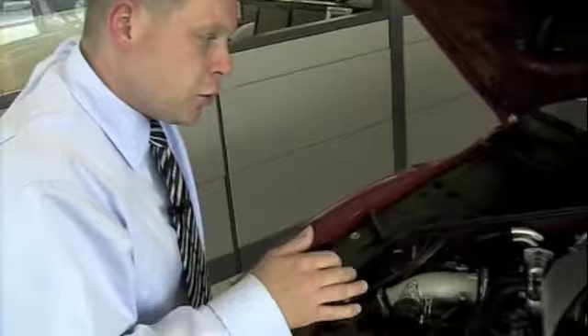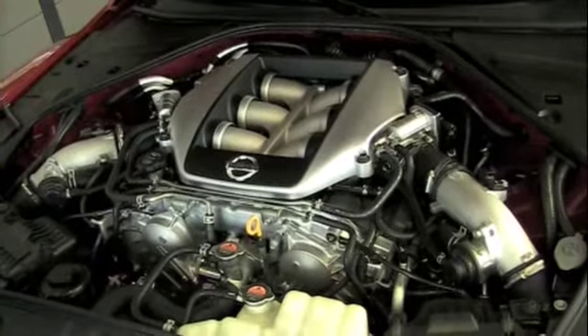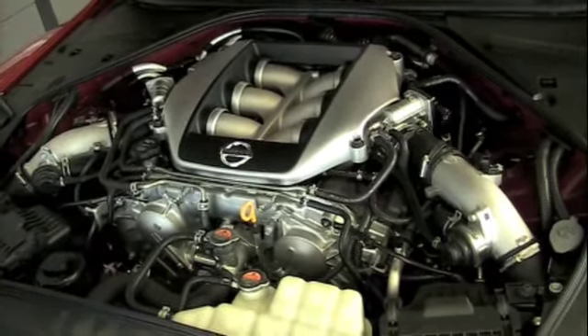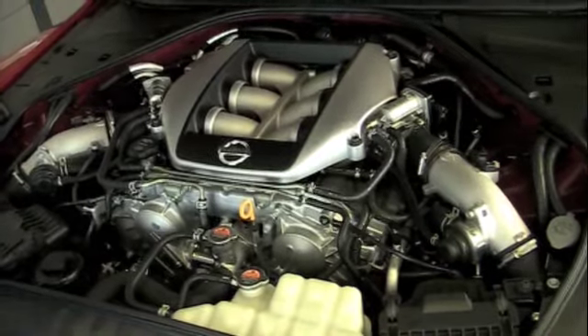Nissan transfers power via a six-speed dual clutch setup that's controlled by the driver through paddle shifters on either side of the steering wheel. Nissan has also selected all-wheel drive so that there will be no compromise in handling, traction, and even all-weather performance for GT-R owners.